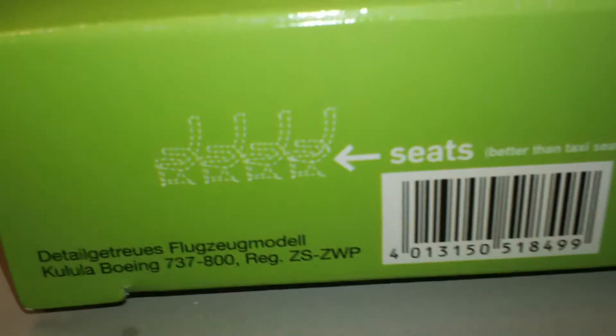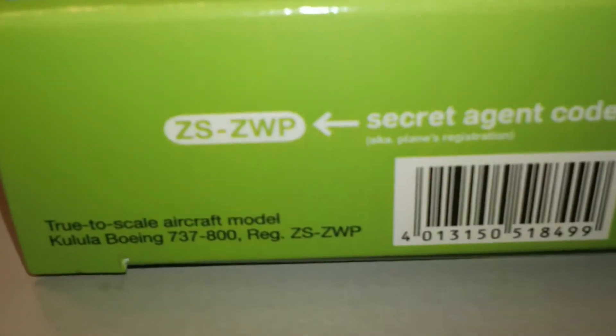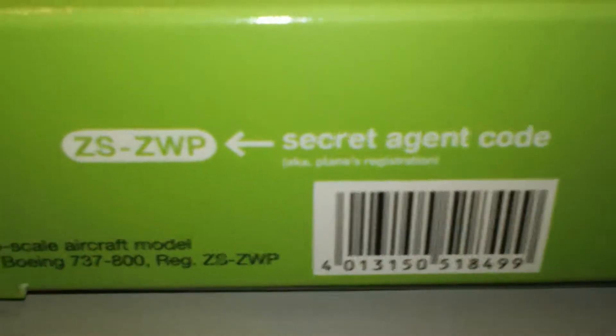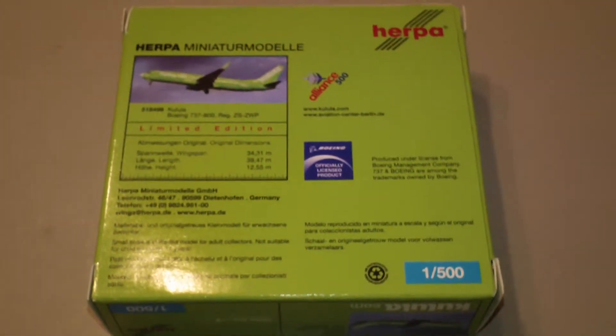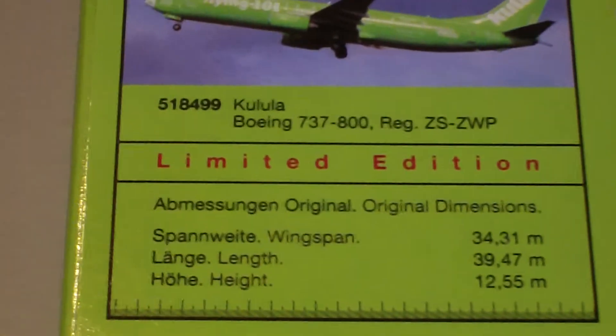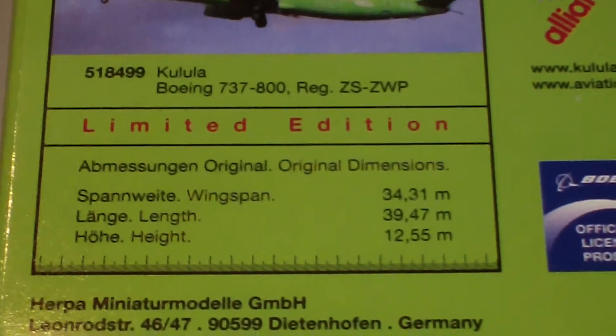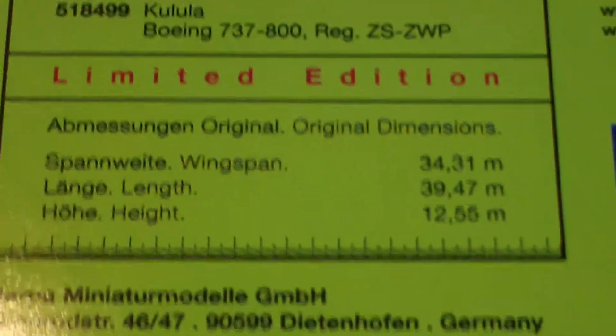The seats are pretty self-explanatory. The galley has a picture of the refrigerator and of course the 'secret agent code,' which is just the registration number but they're trying to be funny — you know those South Africans and their humor. That's the back of the box. It came in a pretty nice Kulula green. It is a South African airline.